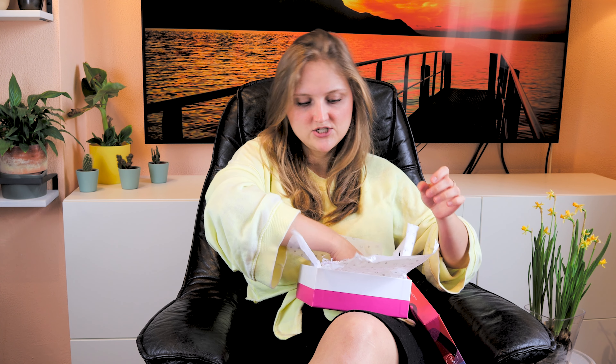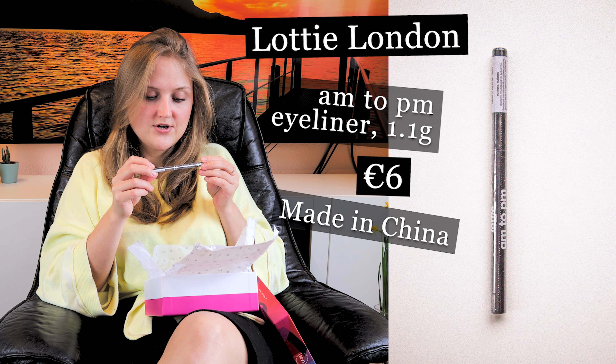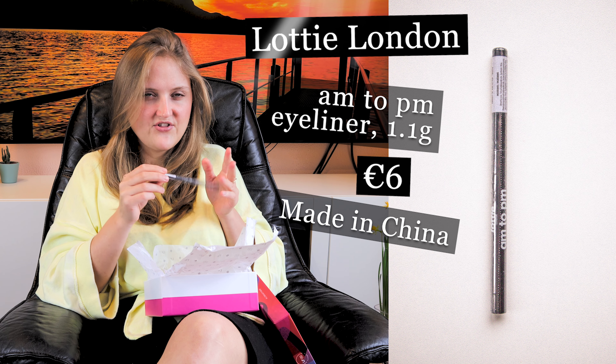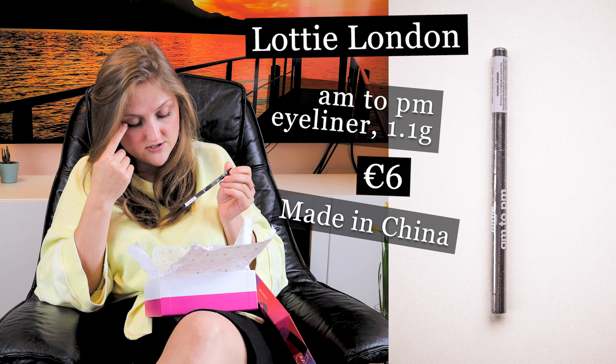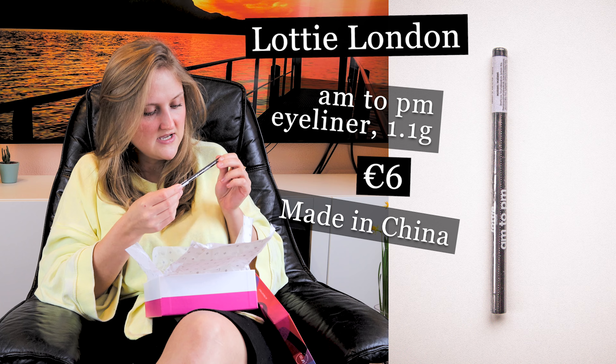Three more products to go. This is a pencil — it's a full-size product. It's an eyeliner from the brand Lottie London, 'from AM to PM,' so it's supposed to be long-lasting for the whole day. The color is simple black, and it's made in China.